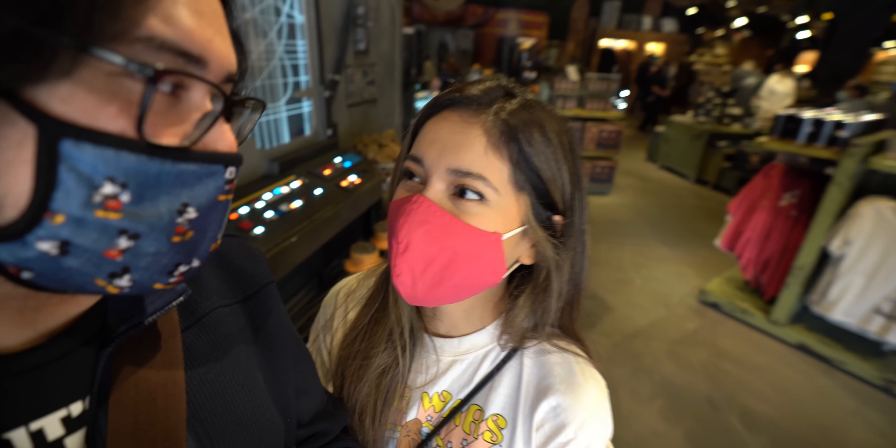We're getting ready to pack up and take you guys somewhere we're really excited about. Bye-bye! This is going to be fun, guys. We love you. Thank you for joining us, and we'll see you guys here next time. Bye!